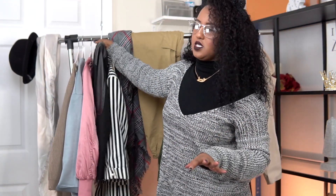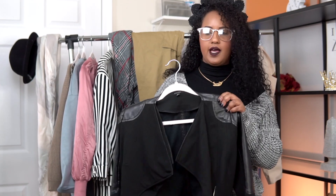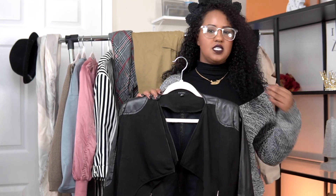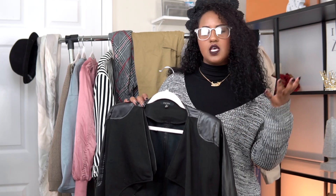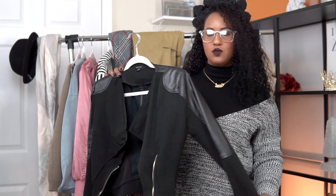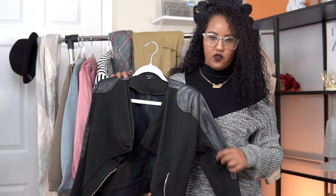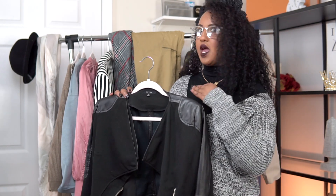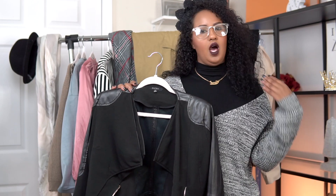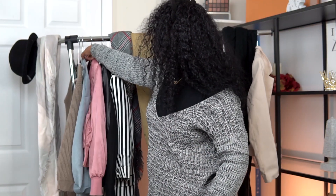The next essential, especially for me, is a staple leather jacket. Last season bombers were a really big thing and they kind of still are, but I'm absolutely in love with a leather jacket. It's so simple for the days you don't want to wear a heavy jacket — you can pair it with any of the outfits I showed you, throw on a scarf, and you're good to go.